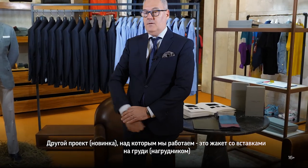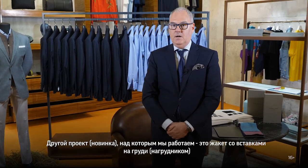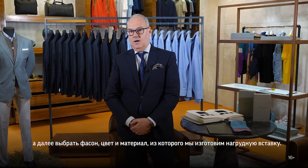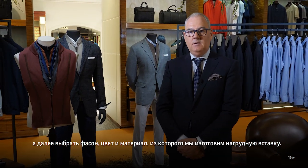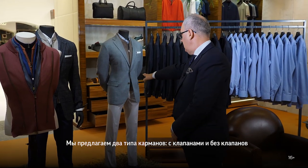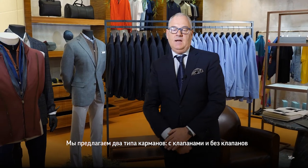Another project we're working with is the jacket with the chest pieces, as you can see on the two mannequins here. Customers can come, choose their jackets, pick the fabric they like and also pick whichever colour chest piece they like. As you can see the two jacket styles — patch pockets and straight pockets — and they select whichever style they like.